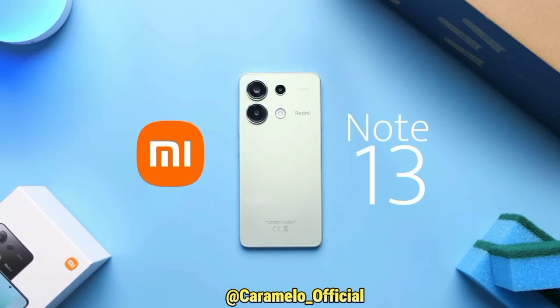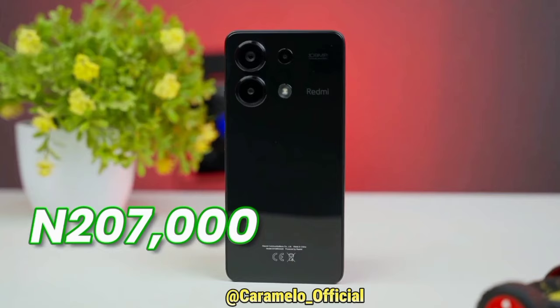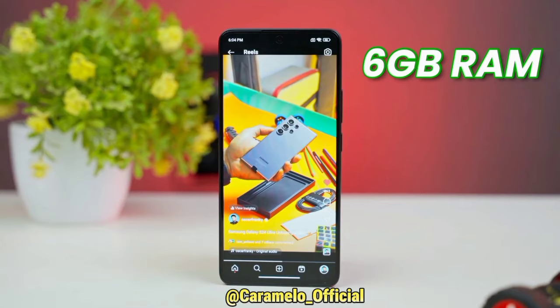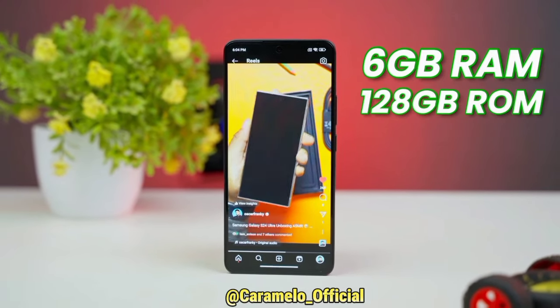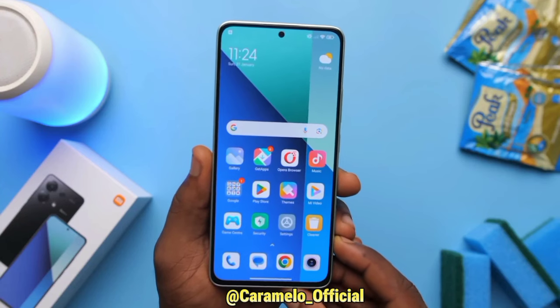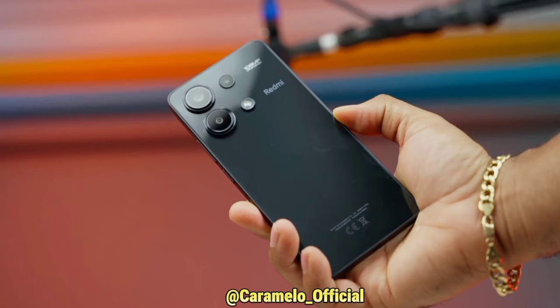The Redmi Note 13 comes with 207,000 or 163, packed with 6GB of RAM and 128GB of storage. It comes with decent space for the price, but is it worth buying? Well, let's find out.